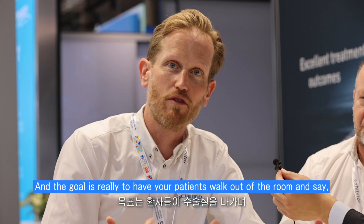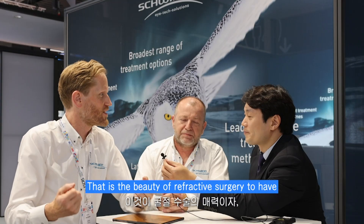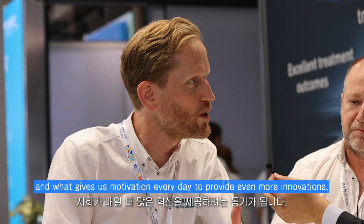The goal is really to have your patients walk out of the room and say, 'I can see.' That is the beauty of refractive surgery — and what gives us motivation every day to provide even more innovation.